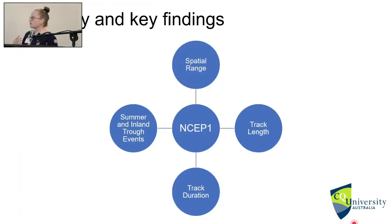The summary of this specific study is that the NSEP1 database was more superior for track characteristics than MATCHES, because of its extensive spatial range, track length, and duration. It also included summer lows and inland trough systems, which is going to be important for upcoming storm seasons because we are seeing a lot more of these systems occurring, especially on the east coast.